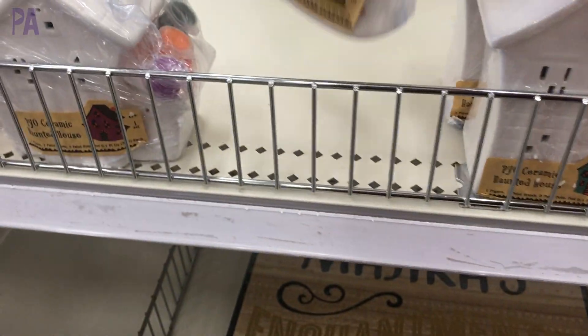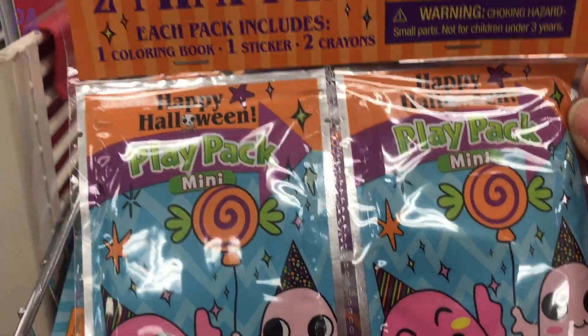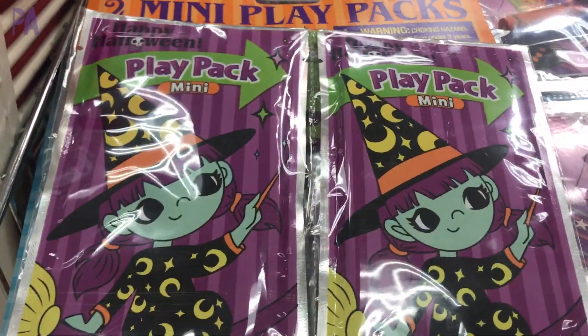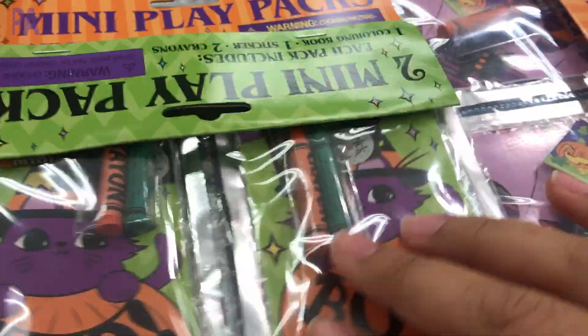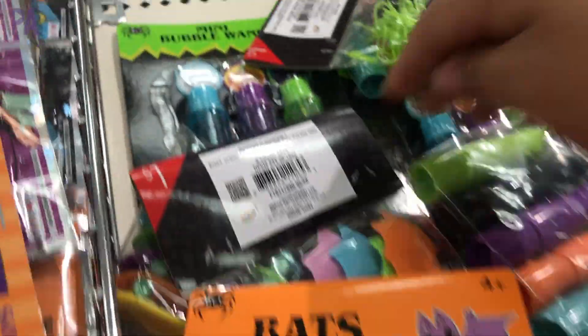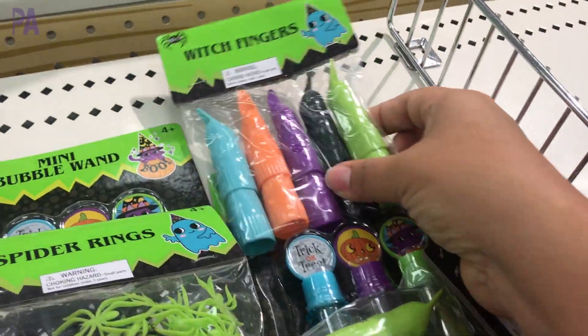We have the holiday pencils like we always do, and the play packs which come with coloring sheets, stickers, and crayons. These are perfect to hand out to trick-or-treaters or maybe to give to friends at school. We also have all the little trinkets like mini slimes, mini bubbles — the kinds of things you can give away at a class party or even in little individualized trick-or-treat bags.